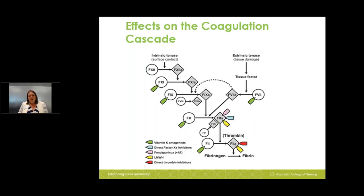Direct factor Xa inhibitors: the clue is in the name — drugs such as enoxaparin, rivaroxaban, dabigatran, and apixaban all contain the letters XA, indicating they directly target factor Xa. Low molecular weight heparin (enoxaparin) also targets factor Xa. The exception is dabigatran, which acts on factor IIa.